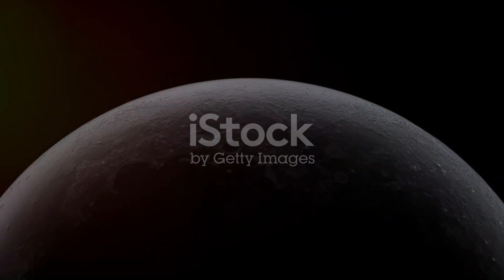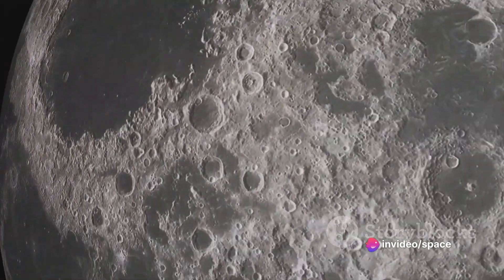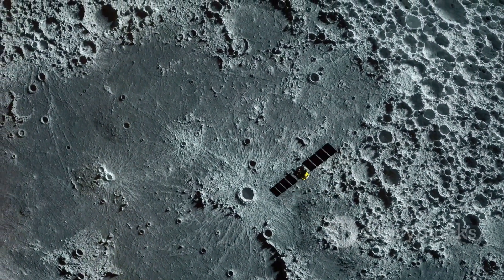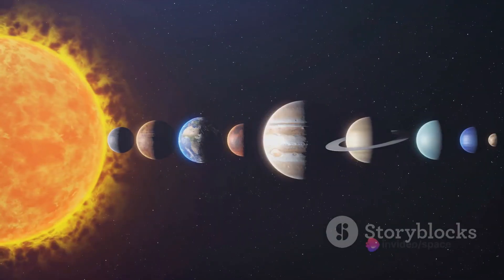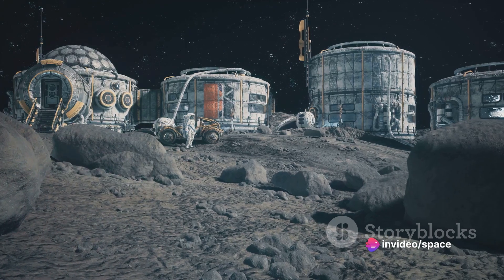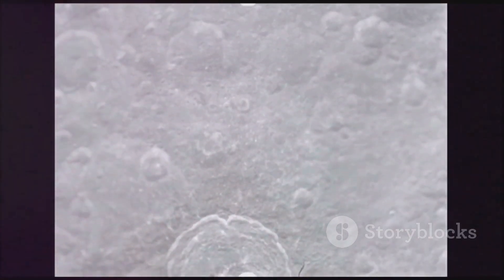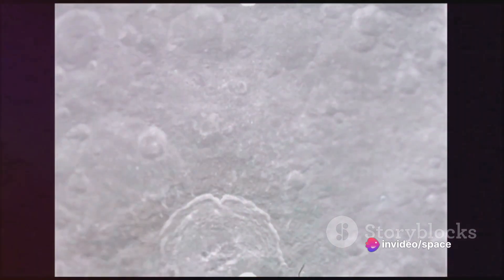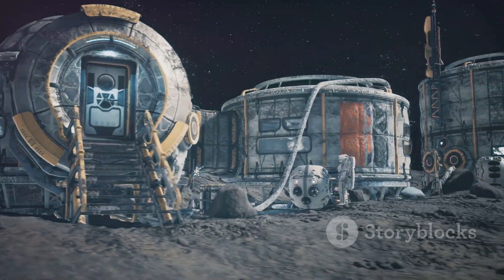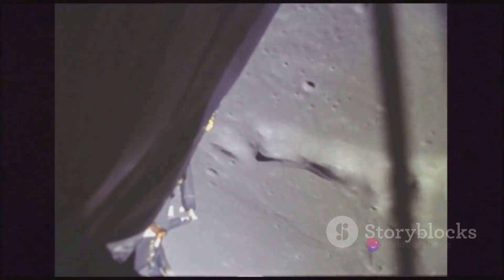The moon's surface is like a time capsule, preserving a record of cosmic collisions over billions of years. By studying the size, depth, and distribution of craters, scientists can infer the number and velocity of meteors that have impacted the moon, helping us understand its geological evolution. But the moon's craters also give us insights into the history of our solar system. Unlike other planets, the moon lacks an atmosphere, weather, and geological activity that could erase the marks of these impacts, so its craters offer a pristine record of the meteoritic impacts our solar system has experienced.